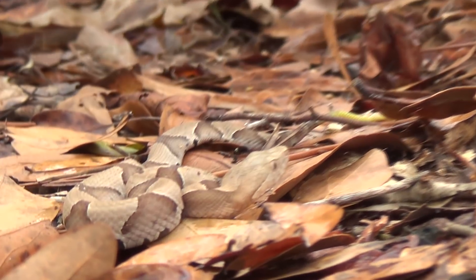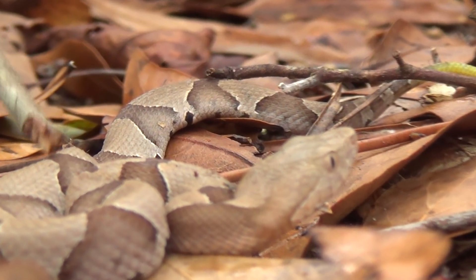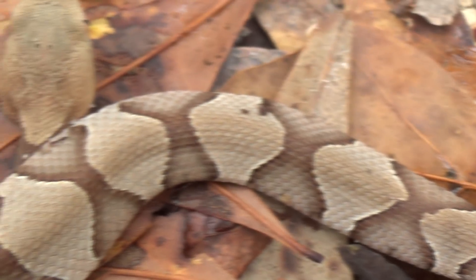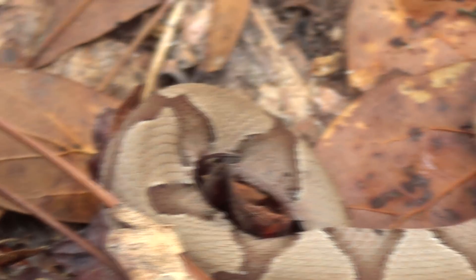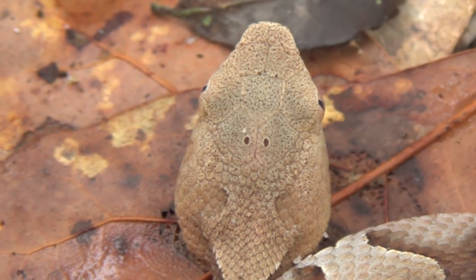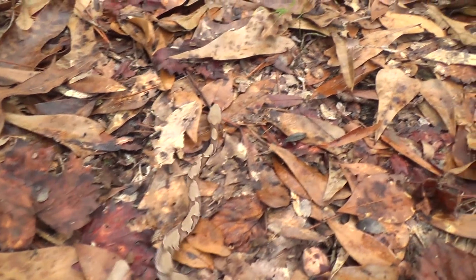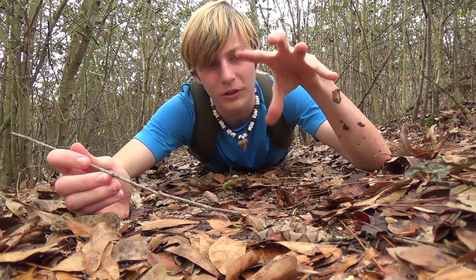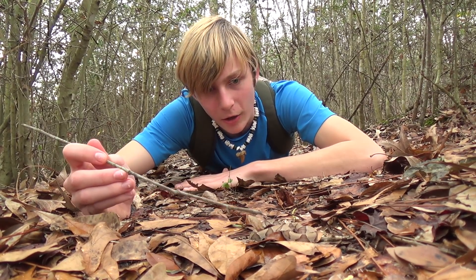A lot of people confuse this with loads of different kinds of snakes. An easy way to identify it is these hourglass patterns right there — that's an easy way to identify them. They have different patterns depending on where they're at; sometimes they just have straight banding, but here they have these hourglass patterns. This is the most camouflaged snake I've ever seen. You put him in the leaves and he is just gone — they vanish. You would probably not even see him. That's a problem because people will step on the snake and that's how it will bite them.